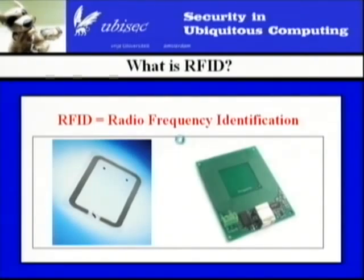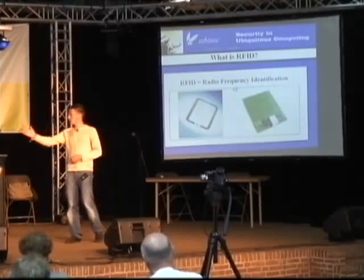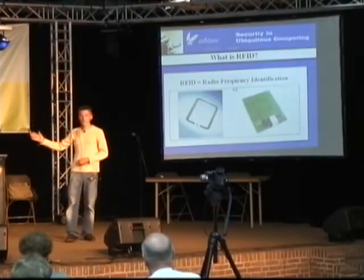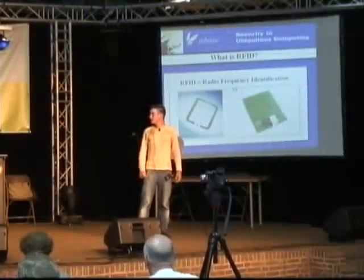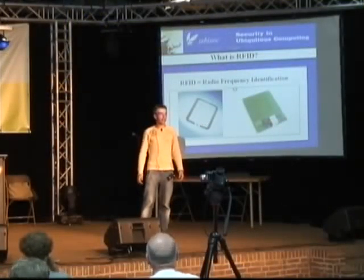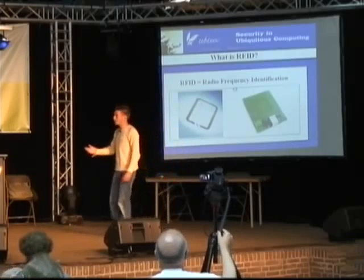An RFID system always consists of a tag, which you can see on the left side, and a reader, which you can see on the right side, and also a computer. The tags are cards like the bank cards you have, and you can wirelessly read those cards and store information in them.